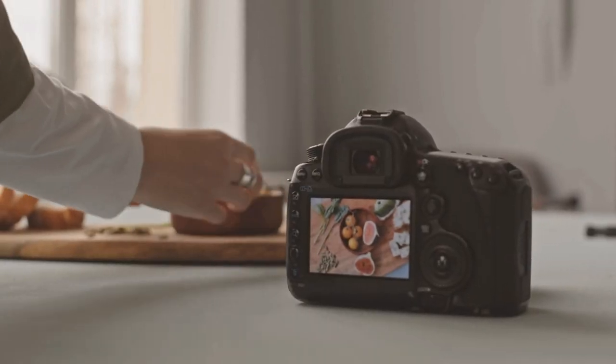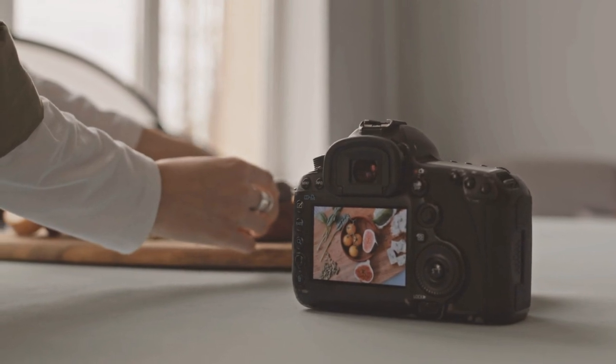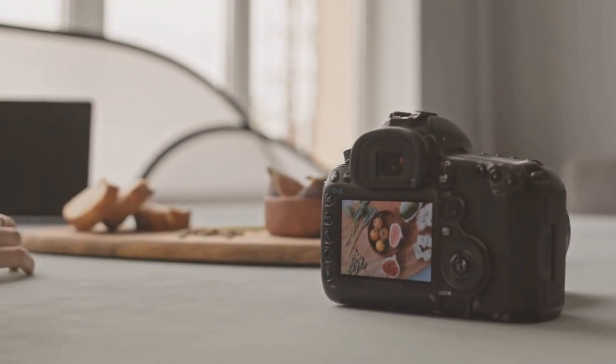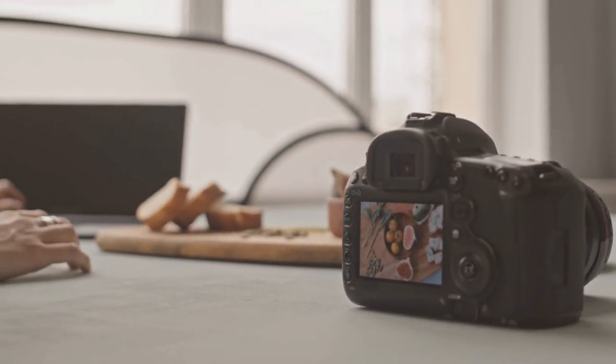Whether you're photographing mouth-watering dishes or capturing compelling portraits, the Sigma 30mm F1.4 DC DN Contemporary lens ensures exceptional image quality and versatility, making it a valuable addition to any photographer's toolkit.